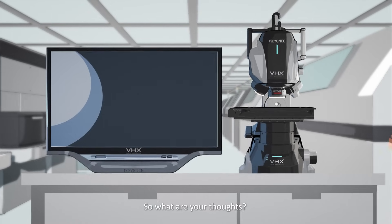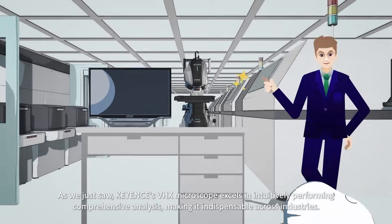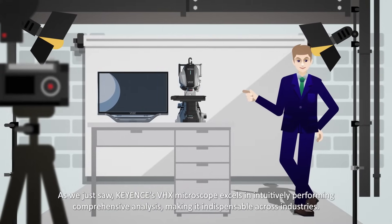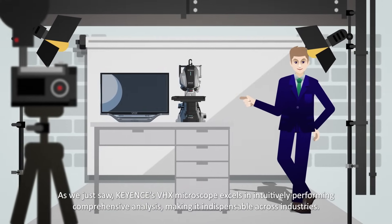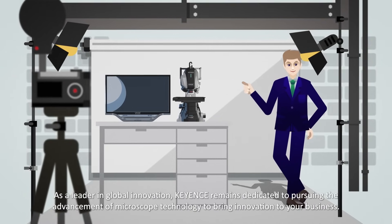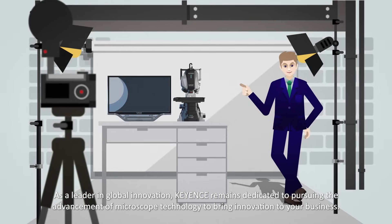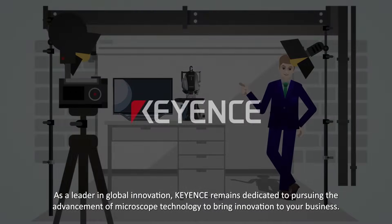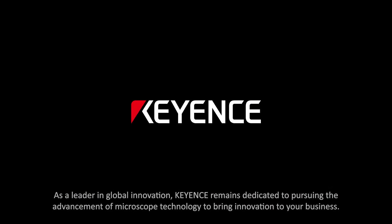As we just saw, Keyence's VHX Microscope excels in intuitively performing comprehensive analysis, making it indispensable across industries. As a leader in global innovation, Keyence remains dedicated to pursuing the advancement of microscope technology to bring innovation to your business.